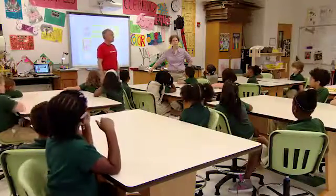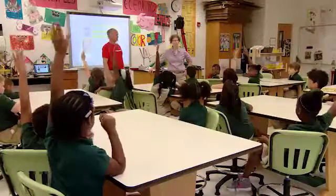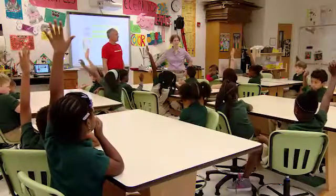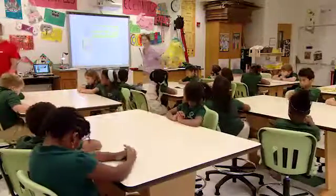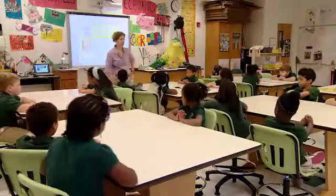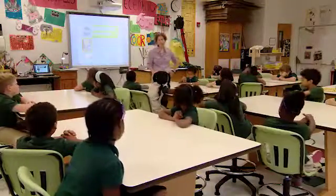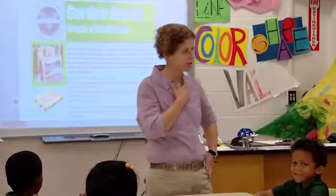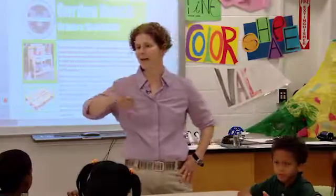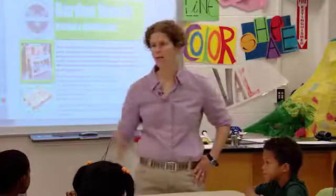Raise your hand if you are part of the garden program or you have worked in the garden here at the school before. Excellent. So what I need to have happen today is some of you are going to be our experts because you've worked in the garden before. We are going to be working on a project to help our gardeners. One of the things that I noticed — and our master gardener, Ms. Gomes, noticed — is that all of the garden supplies end up spread out all over the Tinker Yard.